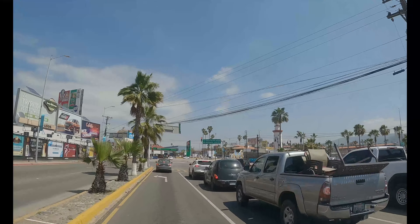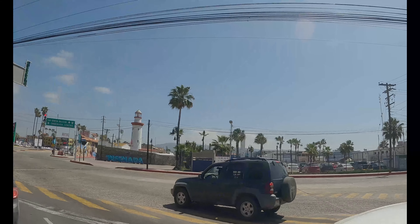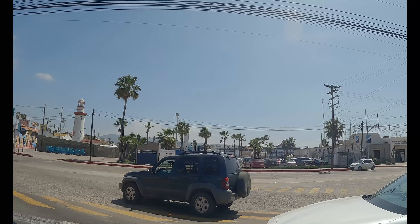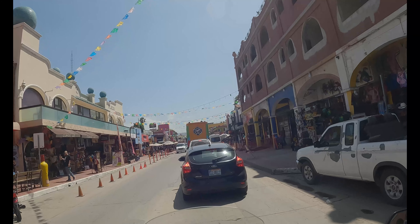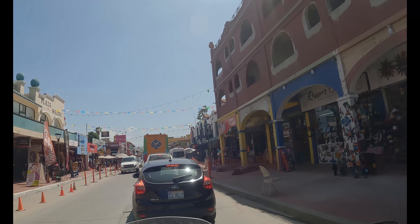There's the Ensenada sign and the old lighthouse for the old pier. There's a cruise ship over there. A little trip down in downtown Ensenada — definitely the tourist section.